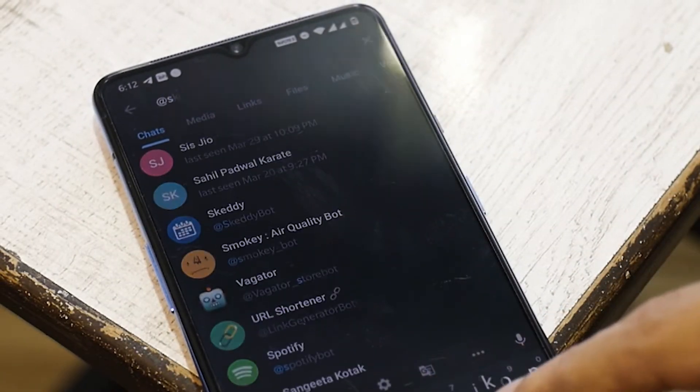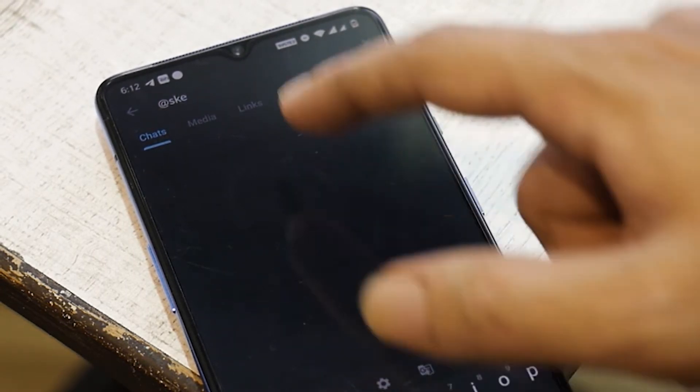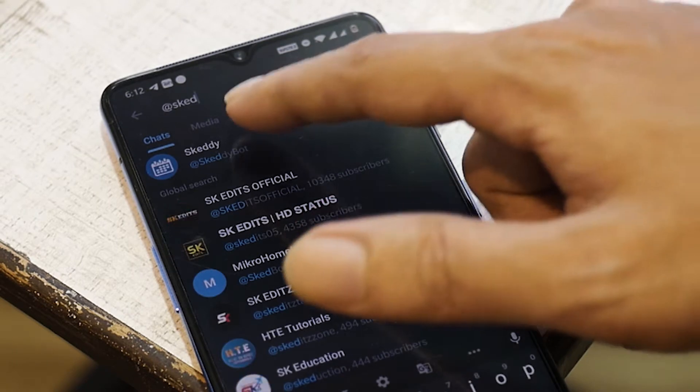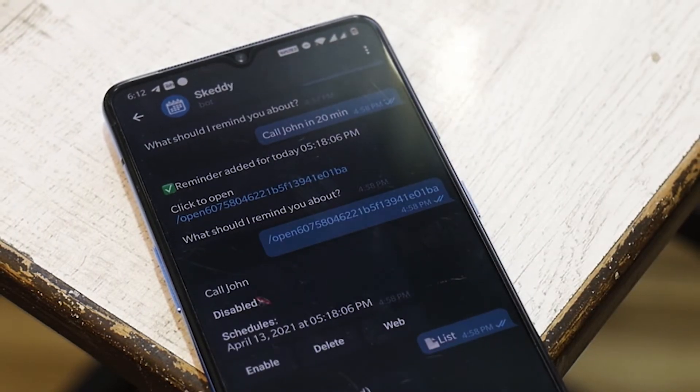Before we begin, let me tell you how to use these bots and how to find them. To use a Telegram bot, you must find the username of the bot you want to use, type the username using the in-app search bar, and just select the bot from the list. It's pretty simple.